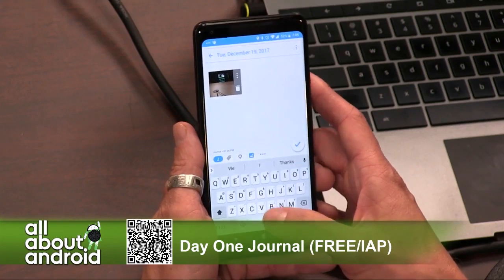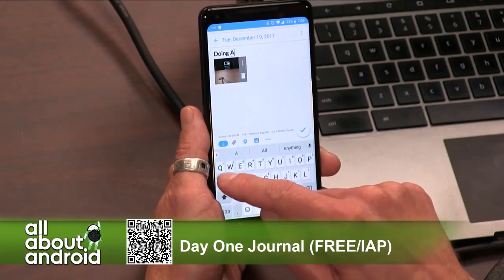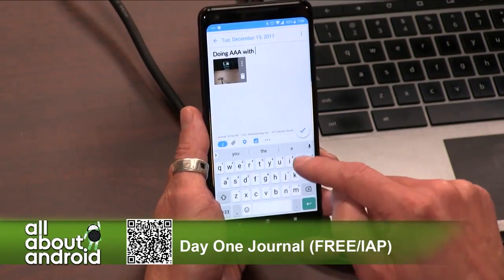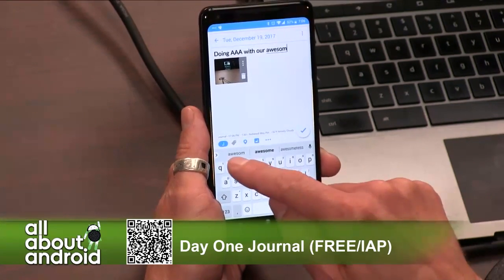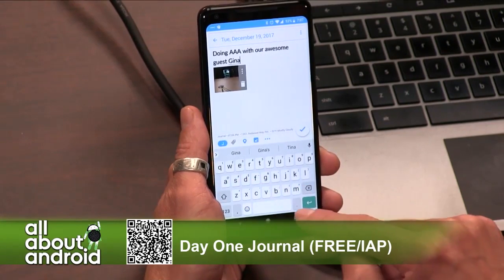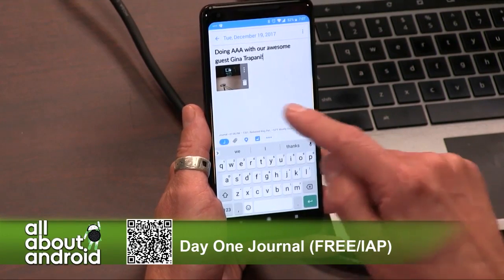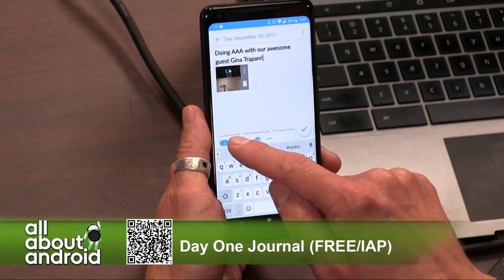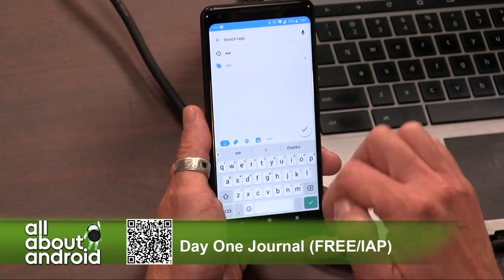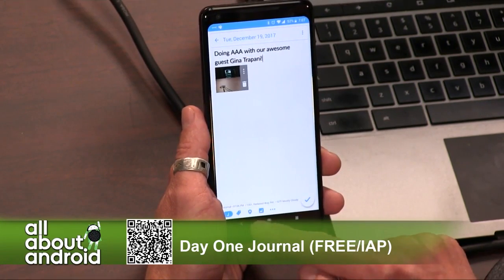With a basic account you can have a single journal and add a picture. It will automatically detect your location and add the weather, your address, and the date. There's Jason typing in the title of his journal entry. And journaling is not just for teenage people — also for grownups who have bad memories like me. Really good to write things down. You can add tags to your various entries to categorize or filter things.